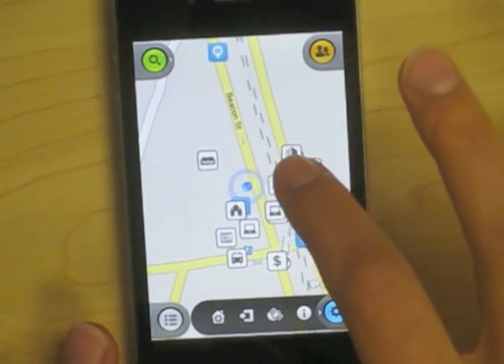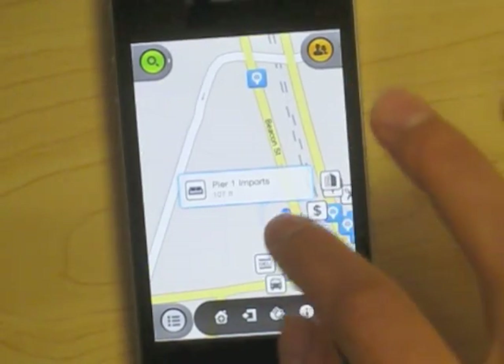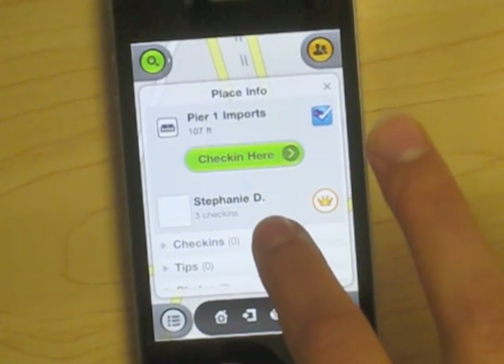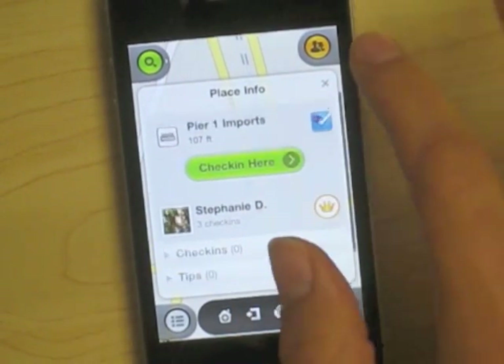If one of the icons happens to interest you, simply press on it and you can check in easily, and also see who's checked in there and if there are any tips and photos to go along with it.